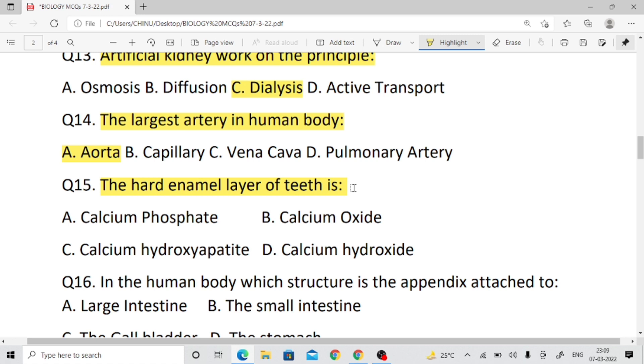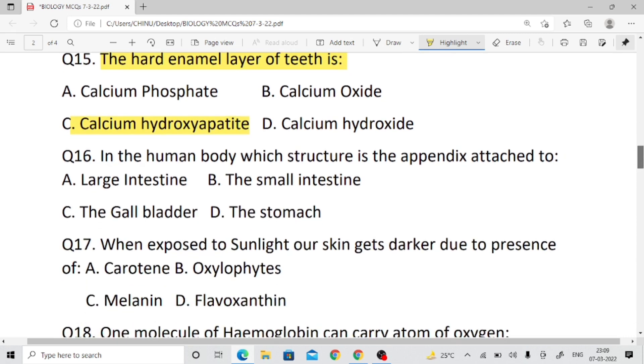Question number fifteen: What is the hard enamel layer of teeth made of? Right answer is calcium hydroxyapatite.